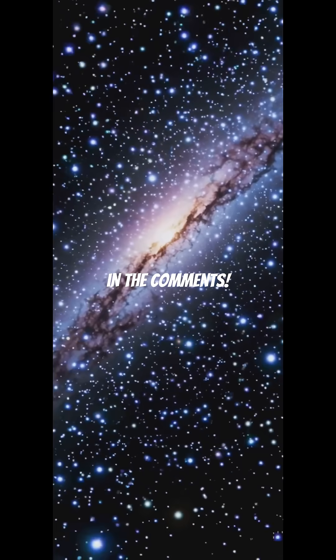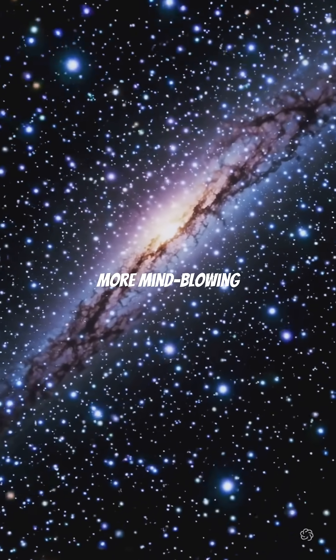Drop your thoughts in the comments. Like, share, and subscribe for more mind-blowing space facts.